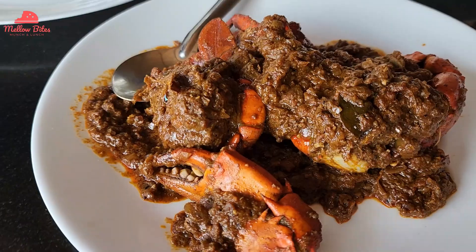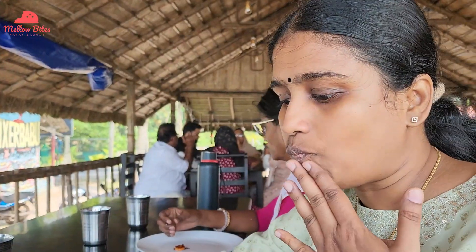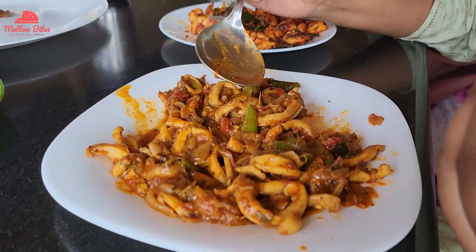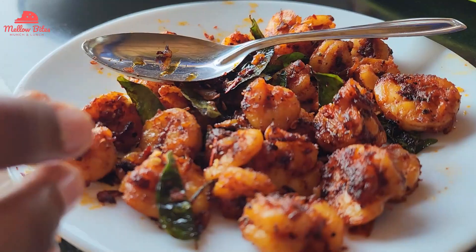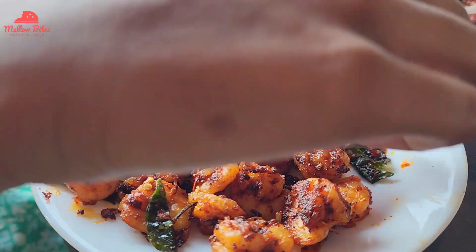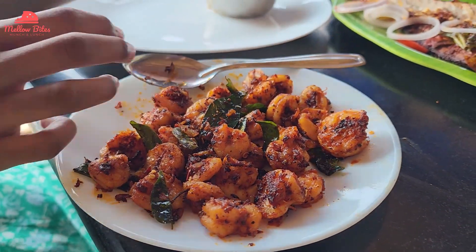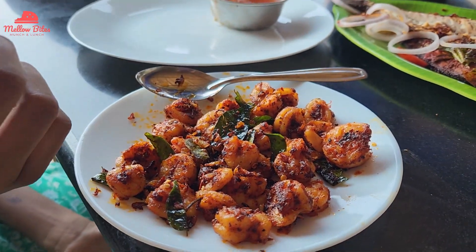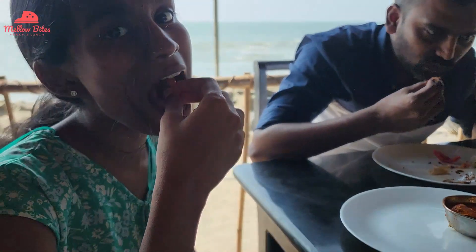Though the squid looked bright red and I thought it would be very spicy, it was not spicy at all — it was full of flavors and tasted very well with chapatis too. The prawn roast was absolutely delicious, with a nice aroma of coconut oil and curry leaves coated on it. It only takes a minute to finish off this prawn roast plate because it was so flavorful.